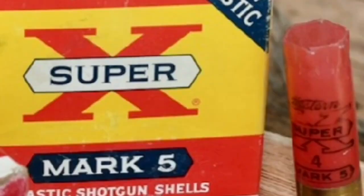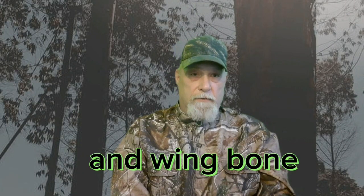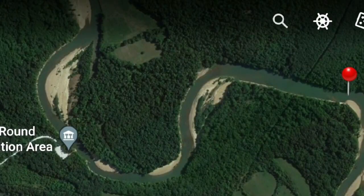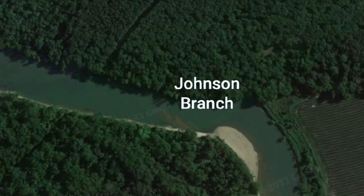He used a 12-gauge shotgun shell. Y'all remember these old Super X 12-gauge shotgun shells? You're that old? I remember hunting with them a lot — really good shells. Well, he has a branch named after him right above River Round Farm Conservation Area, and we all called him Trapper Johnson.